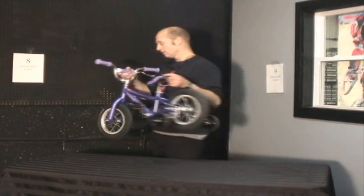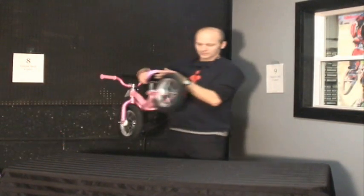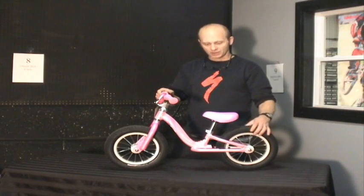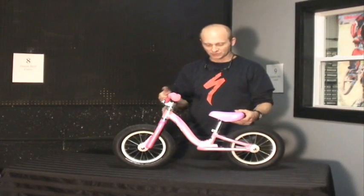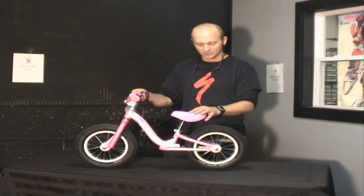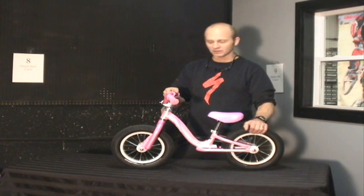Now we have another 12 inch bike. This is called a Hot Walk — it's a scoot-along bike. You can see it has no pedals, no chain, very simple. What kids learn to do is sit on the seat, scoot along, and lift their feet up and balance. They even have little platforms here to put their feet up on, and this is also a 12 inch wheel.